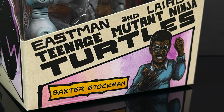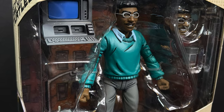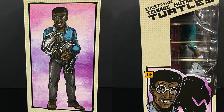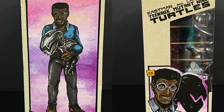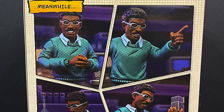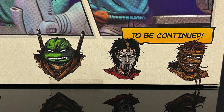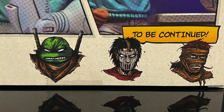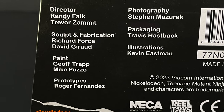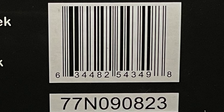The evil maniacal scientist Baxter Stockman — the man who would never be a fly in this version, but did create the Mousers. There's gorgeous original artwork from Kevin Eastman all over the box, and on the back side you get to see Baxter Stockman interacting with all the various accessories. I cannot wait to get that Rat King — very excited for Lord Hatton to make his Mirage Comics TMNT toy line debut.